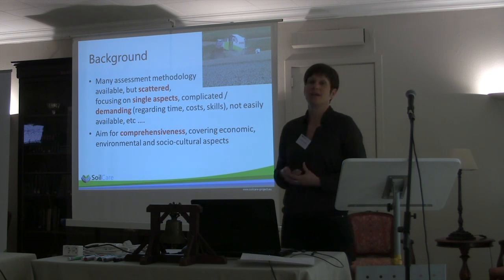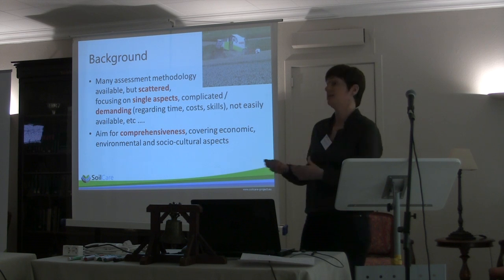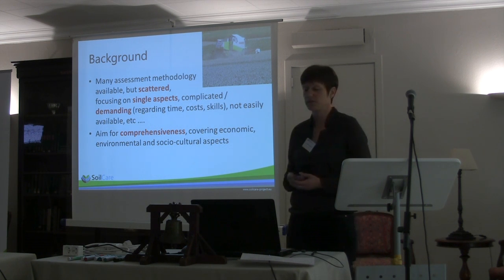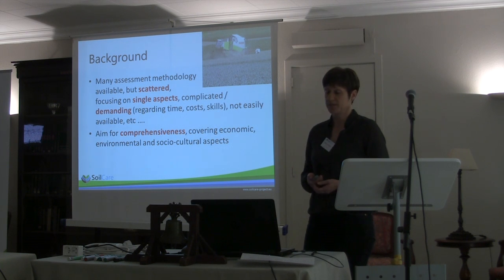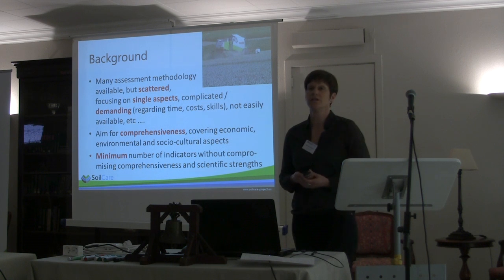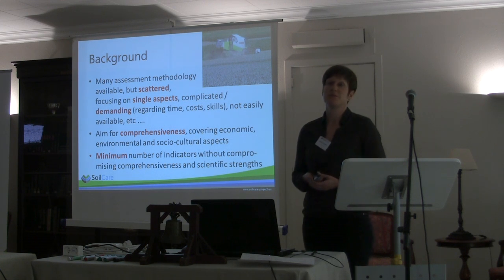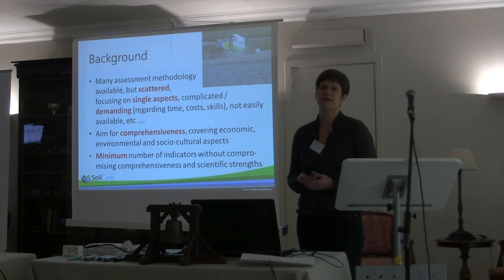Our major aim is comprehensiveness. That's where the challenge lies, because there are experts with different focuses and we try to combine these experts and this knowledge. We want to cover economic, environmental, and social-cultural aspects with this assessment methodology. At the same time, we are aware that we can only work with a minimum number of indicators due to time and resources, so we will define this minimum set of indicators without compromising comprehensiveness and scientific strength.